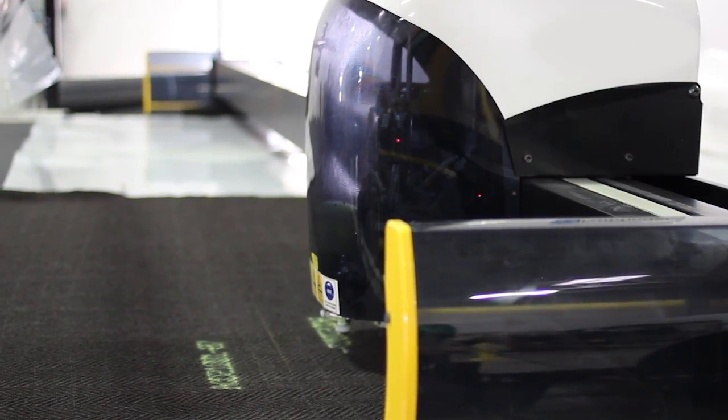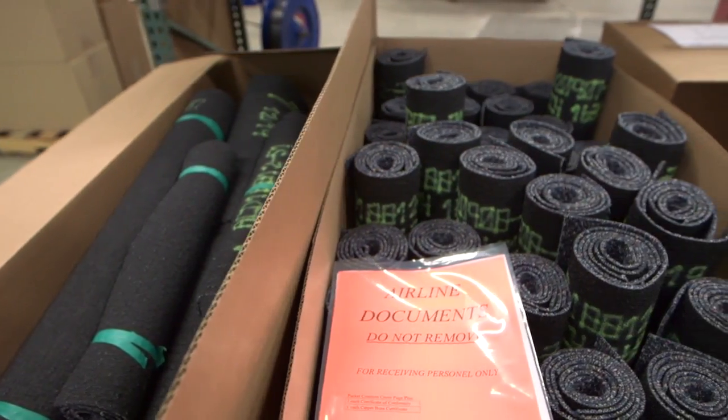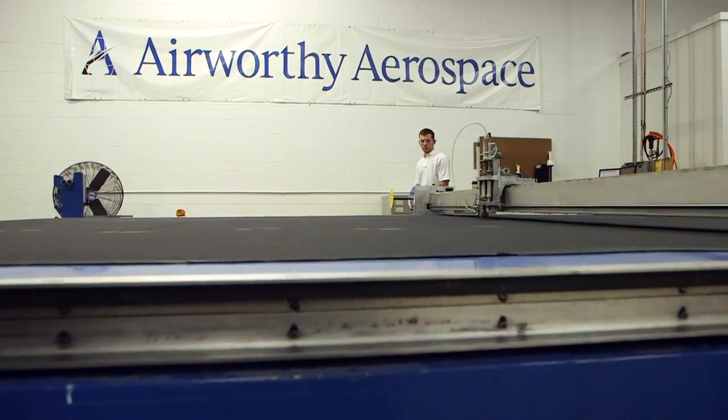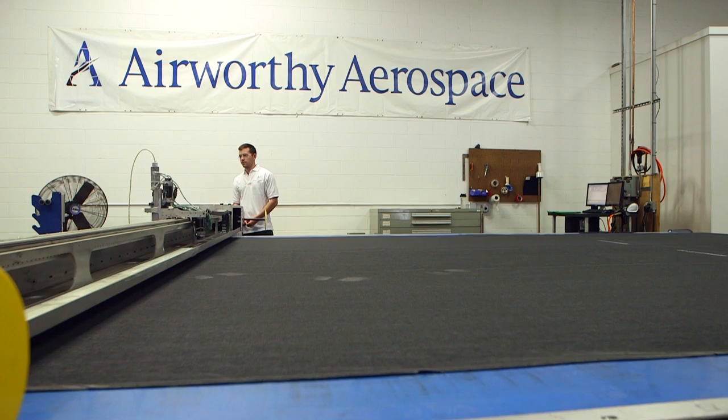We have revolutionized the way carpet is manufactured and delivered to the airline. We've invested in technology, people, process and systems so that we now have set the high bar, the high standard for delivery in this market.